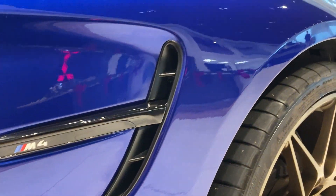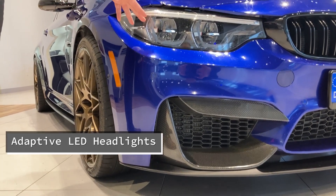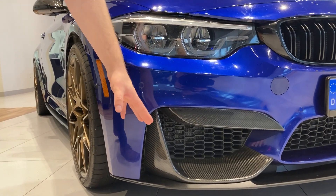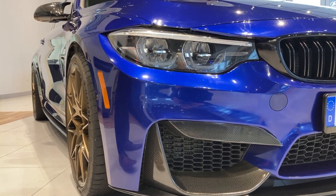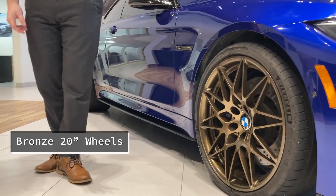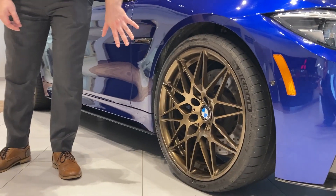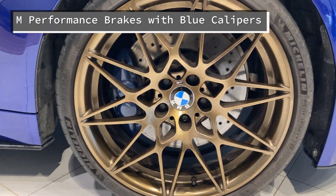Now we're going to take a quick look at the exterior on the vehicle. This one does have the adaptive LED headlights and lots of carbon fiber components around the car, as you can see on the front bumper here. It looks really gorgeous on this blue color. Making our way around the side of the car, you do have these really nice bronze 20 inch wheels. They look great against the blue, and this has the M performance brakes with the blue calipers as well.